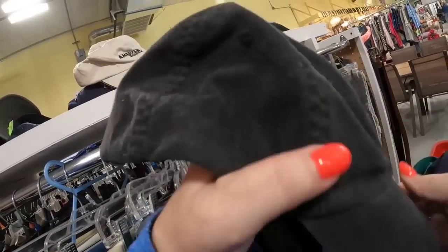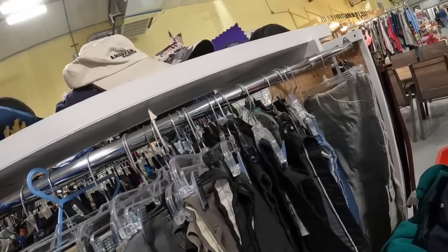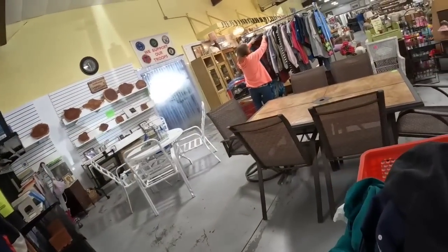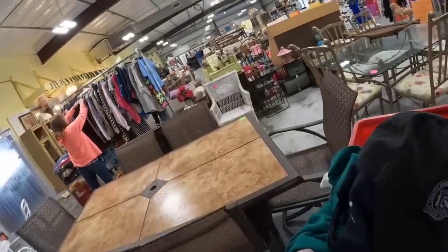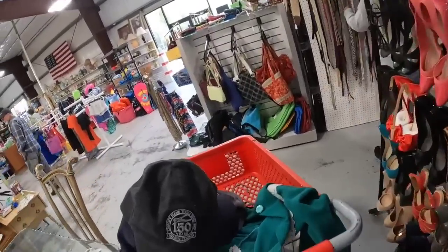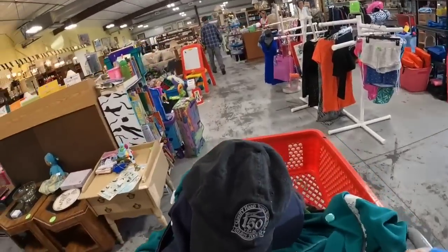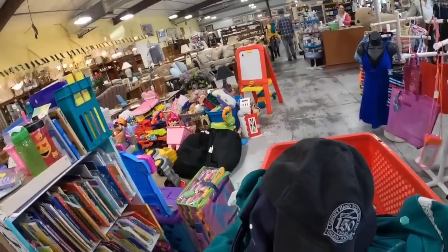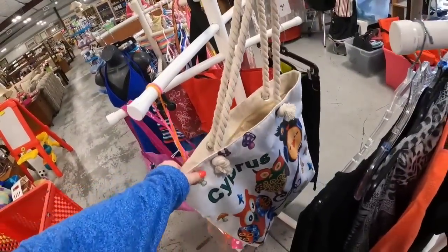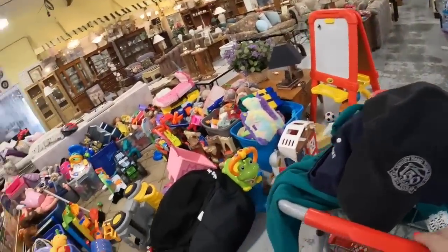I think we are going to move on. I got that one — more of a hand tool, 150-year anniversary. I'm not sure of the brand, but I figured we would give it a go. This store is really, really massive — look at how big it is, and there's another room in the back. Here are their toys. I don't look at the toys a ton, but we are going to see what they have.